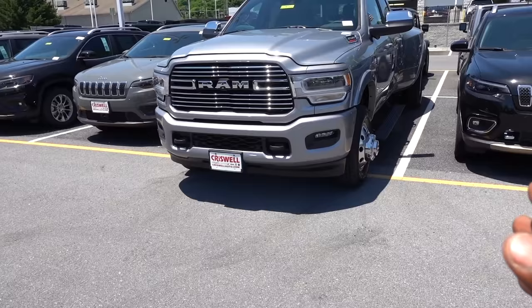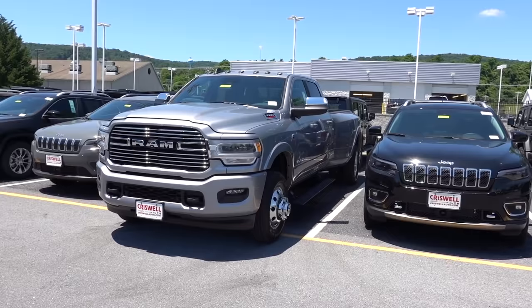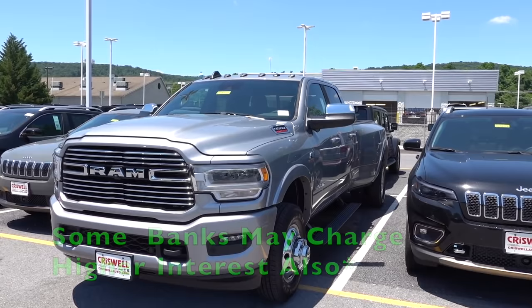The other issue you're going to have is when you buy a truck like this, you're going to pay more in insurance because this is considered a commercial vehicle. Now, obviously, most people who are buying these won't necessarily need to get commercial insurance, but your insurance is still going to classify this as a commercial vehicle, especially because it's built for towing.